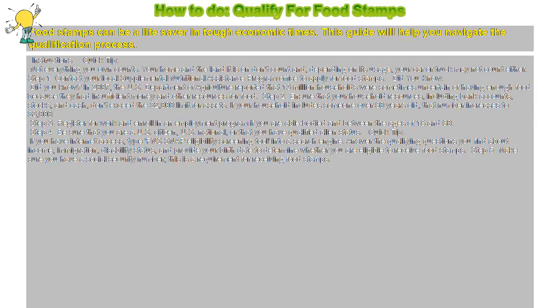Did you know? In 2007, the U.S. Department of Agriculture reported that 13 million households were sometimes uncertain of having enough food because they had insufficient money and other resources for food.